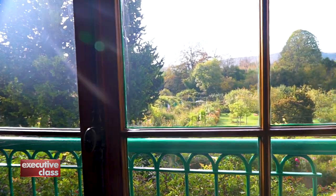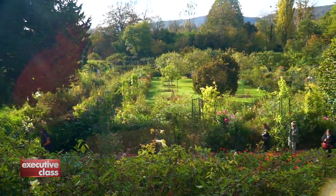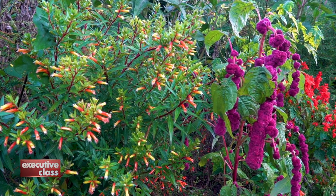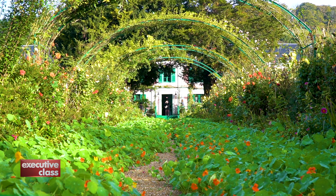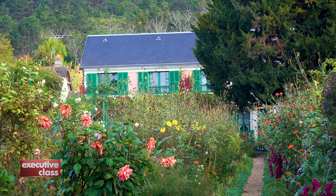The other garden Monet loved to paint was the Clos Normand, overlooking the windows of his two-story house. Here, Monet combined his passion for gardening with his artist's eye for color, harmony, and perspective, creating for himself a living, growing, en plein painting.